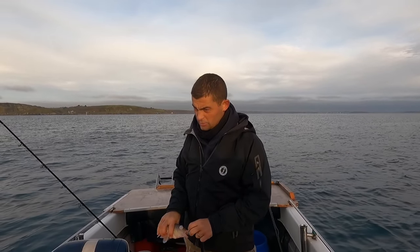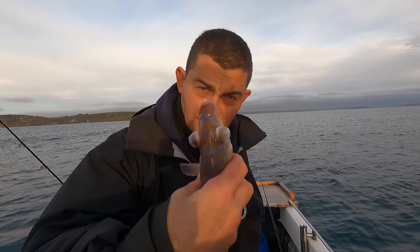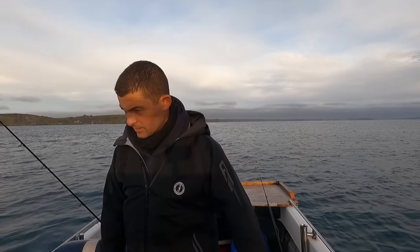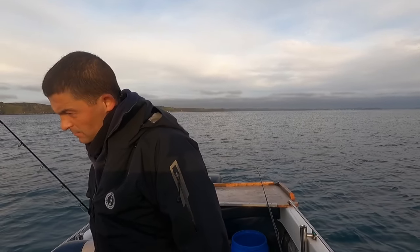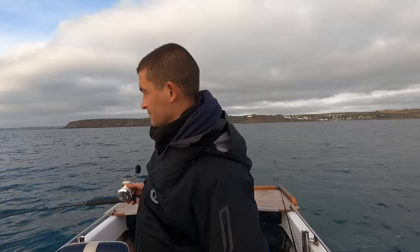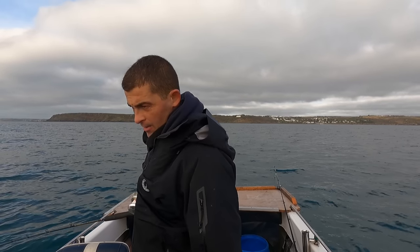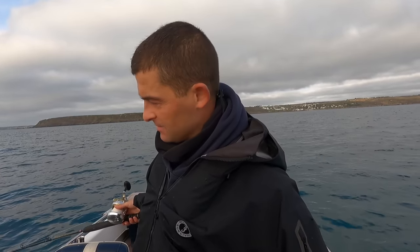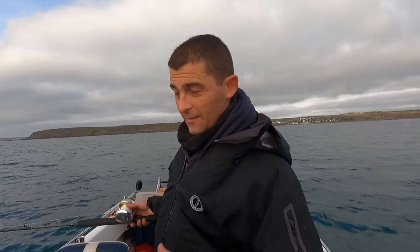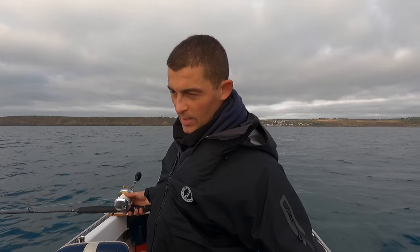Unfortunately this guy's blown, so yeah this guy unfortunately won't survive — you can see his eyes. But he'll work for bait, he'll catch a ling and he'll catch a conger. Bait is not easy to find today — managed to catch one scad, one horse mackerel. I can only afford to really give it another 10 or 15 minutes because we're going that far and I want to get the best of the conditions for the day. I've got a little bit of frozen bait but it's just nowhere near as good.